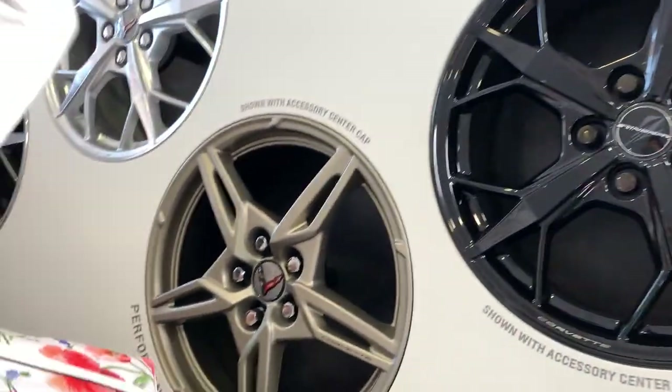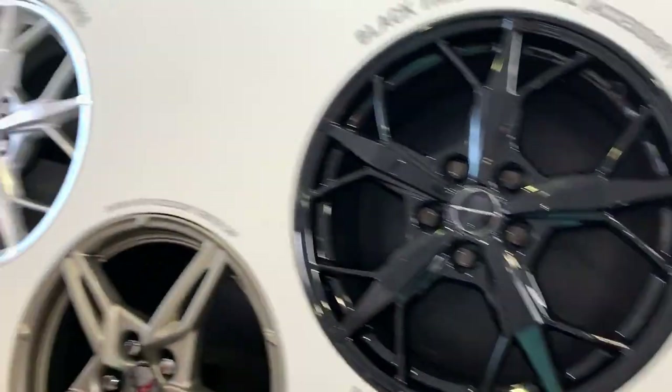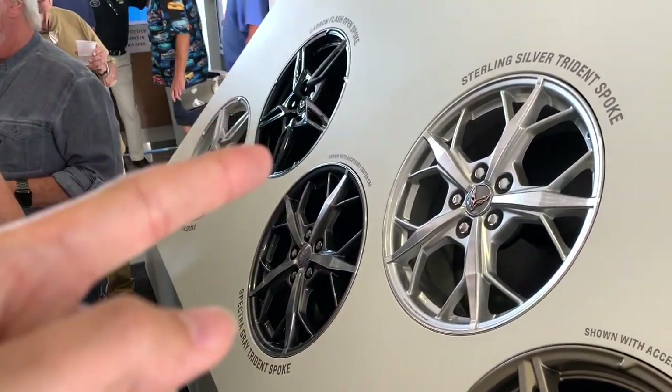And below here are the different wheel options - there are six. I'm not really sure which one's my favorite, probably one of the darker ones, maybe like this one, or even that one down there.